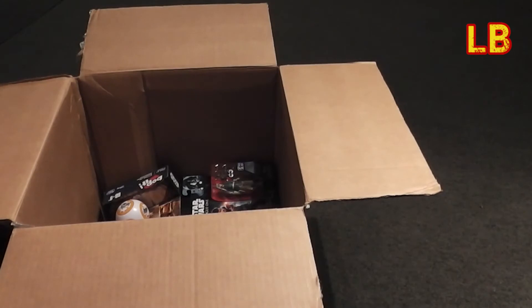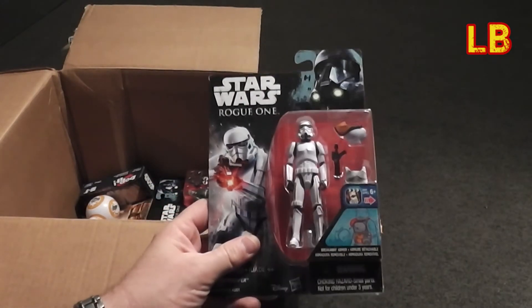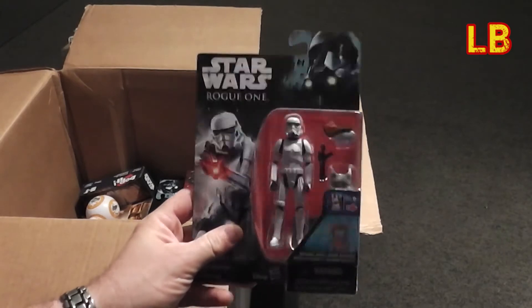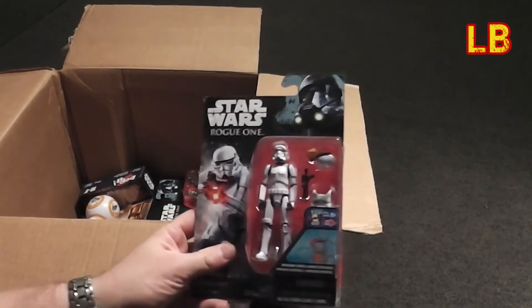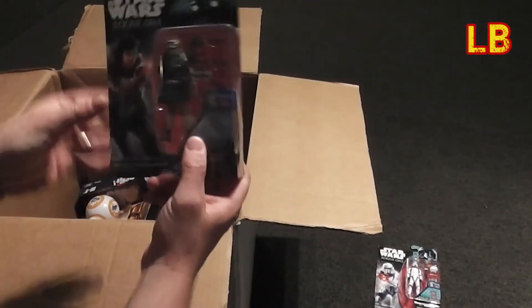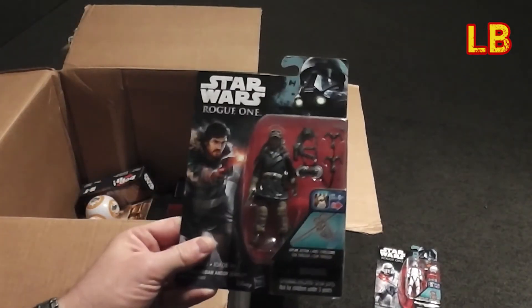All right, let's see what we've got here. So we've got your classic sort of stormtrooper figure, sort of like the Kenner action figures from the days of old — that's pretty awesome. And we've got a Cassian Andor action figure.